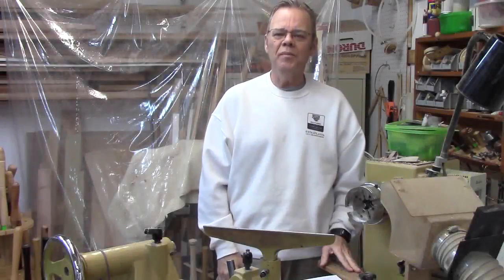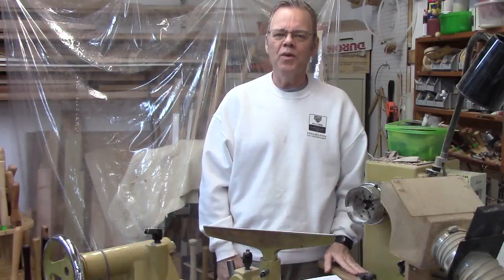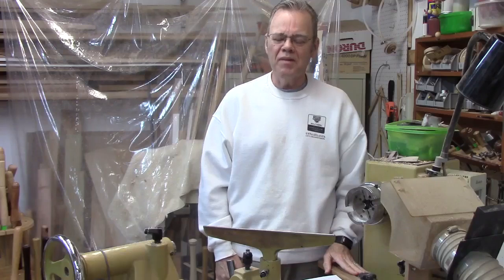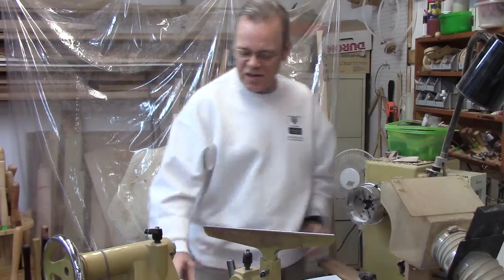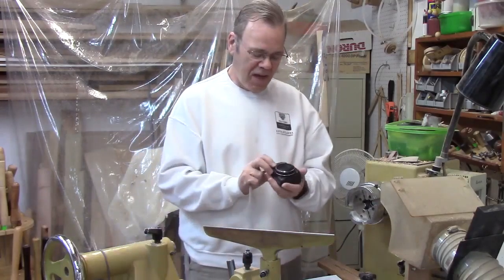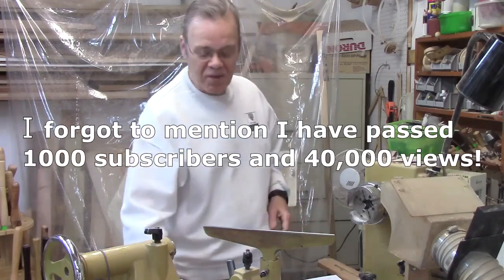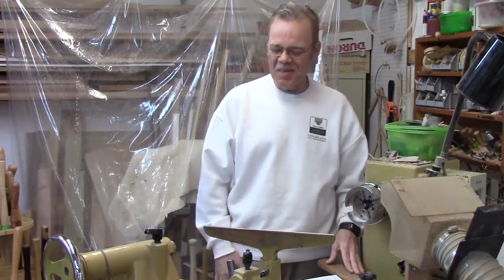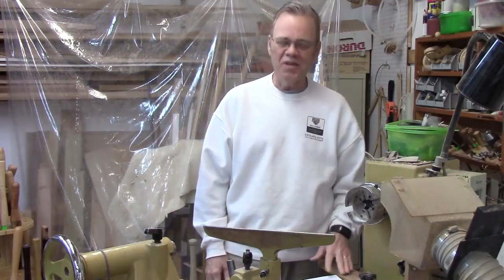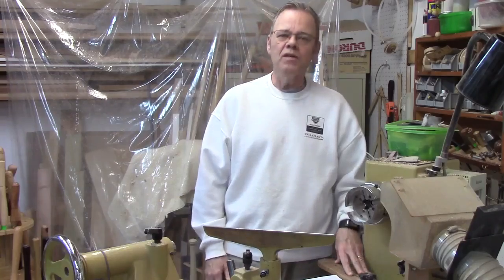Hi y'all, welcome to my shop. I want to take a few moments to thank you viewers for your support and watching my videos. I think I've come a long way in the past year or so in shooting these videos. I started off with my Canon PowerShot in video mode, and recently I did purchase a Canon camcorder, which helps. I still use my PowerShot as a second camera.